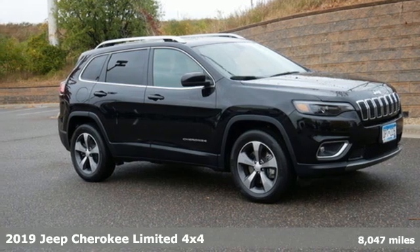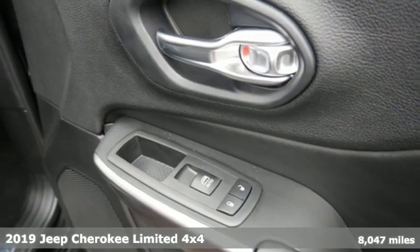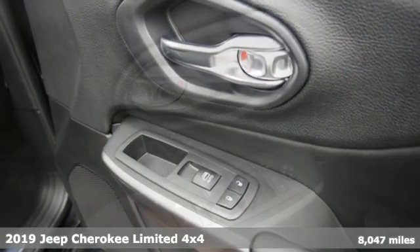It's a 2019 Jeep Cherokee. Experience the Jeep life. It boasts an impressive list of features like these.